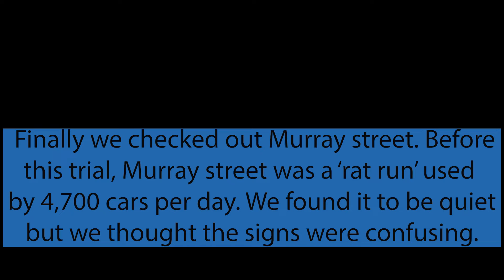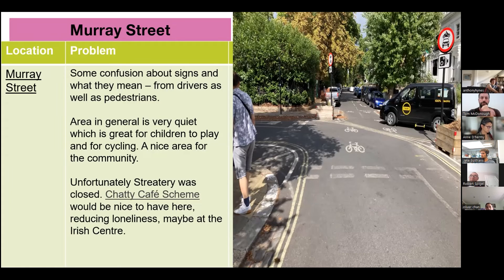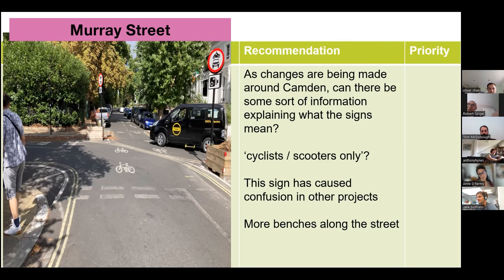Finally, we checked out Murray Street. Before this trial, Murray Street was a rat run used by 4,700 cars per day. We found it to be quiet, but thought the signs were confusing. The street has been changed from one road going through to a section where drivers have to turn around rather than drive through. We noticed some confusion from drivers and pedestrians about what the signs mean. The positive was that the area felt very quiet — particularly beneficial for children playing in the Camden play area. The scheme itself seems very good, though the signs should be clearer.